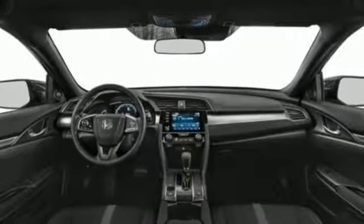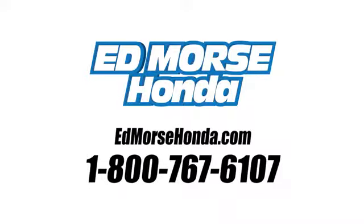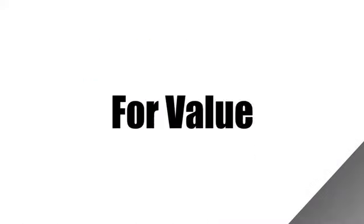You'll never know till you try. Test drive it today. Call us today at 1-800-767-6107. For value and for service, it's Edmars.